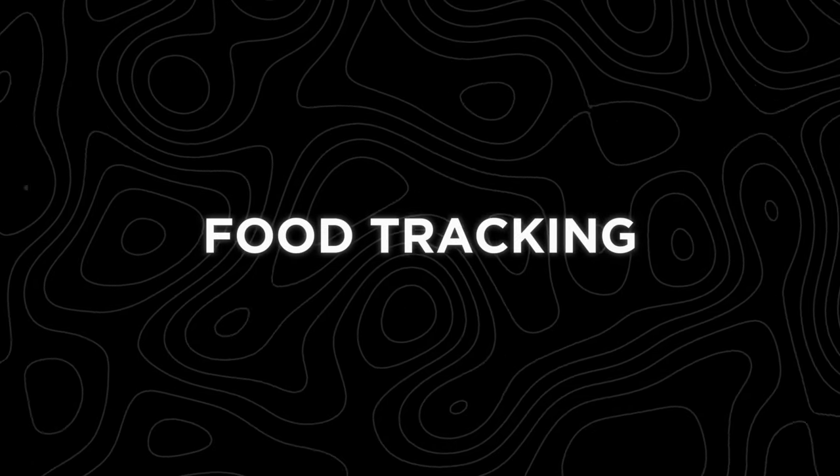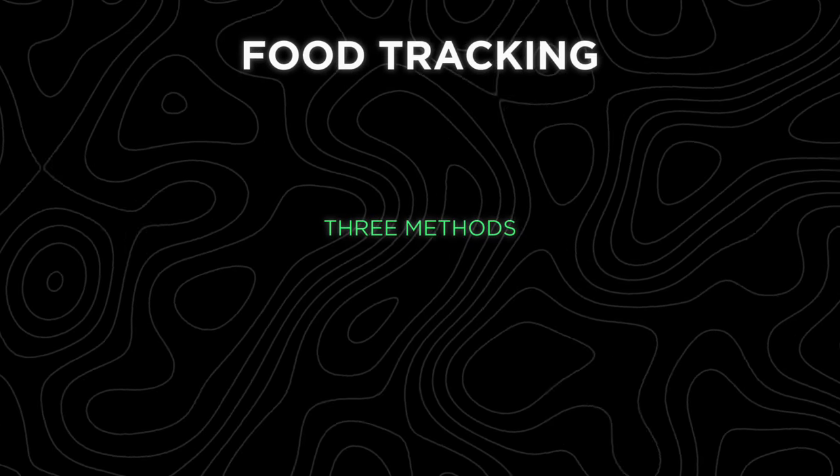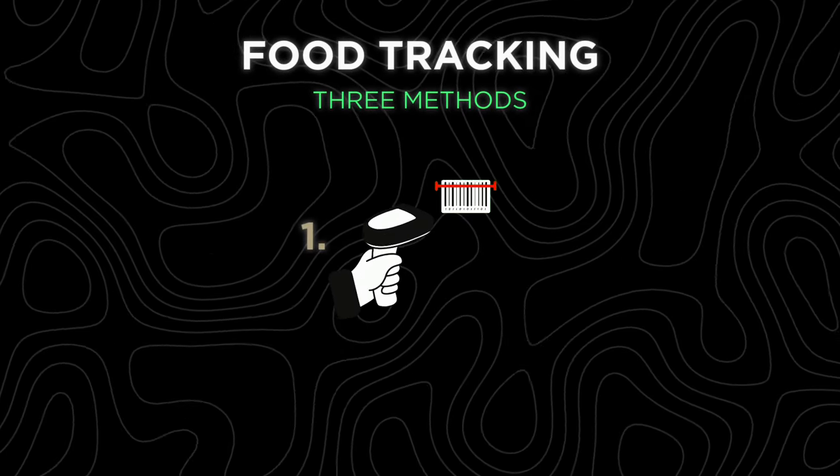Now let's dive into actually logging a product. There are three methods to log a product. The first one is the easiest and that's through a barcode scanner. That feature is not available for everyone — some regions you do have to pay for it, other regions you don't. If you can't use it, there are other ways to track your food and I'll show you how.